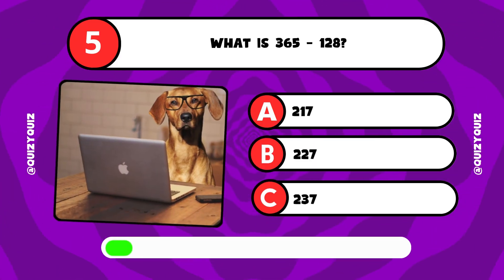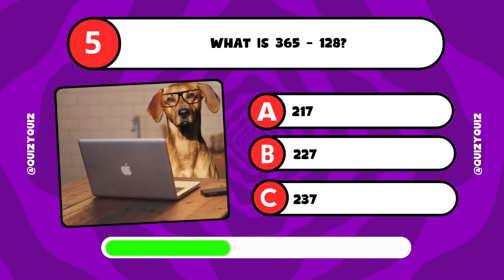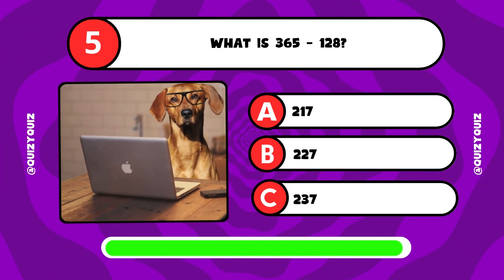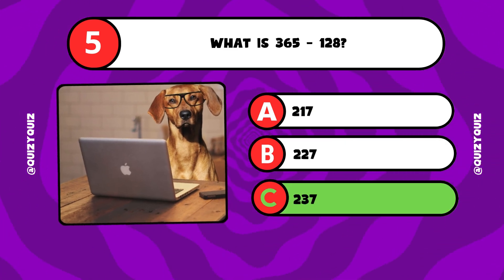What is 365 minus 128? 217, 227, or 237? It's answer C, 237.